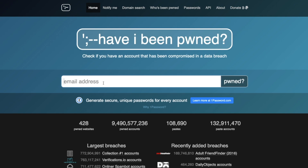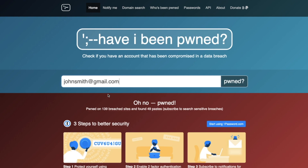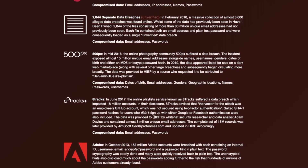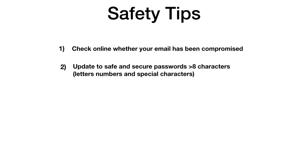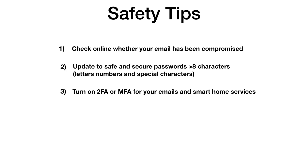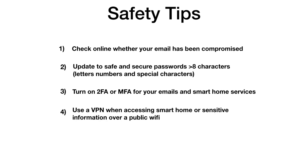Beyond two-factor authentication, here are additional security tips. First, check online whether your email has been compromised — I recommend the website 'Have I Been Pwned'; just enter your email and it'll show all breaches and whether your password was exposed. Second, use safe passwords: at least eight characters with letters, numbers, and special characters, and change them every couple of months. Third, turn on two-factor or multi-factor authentication for your email and any smart home services that offer it.